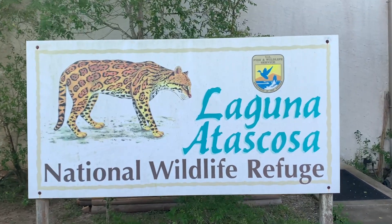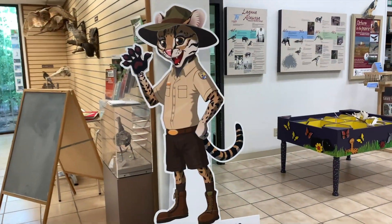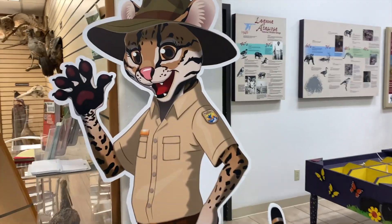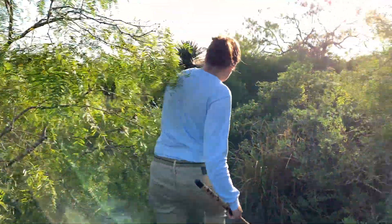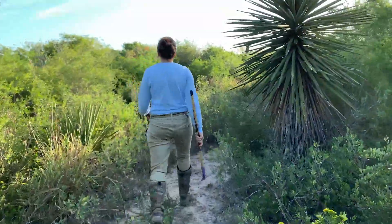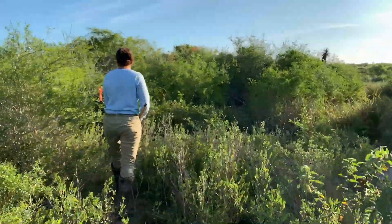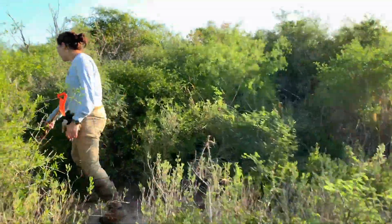The ocelot monitoring program at Laguna Atascosa takes place each fall, winter, and early spring when the weather is tempered enough for humane trapping. Each year, refuge staff attempt to trap and radio collar 5 to 10 ocelots so biologists can monitor the cats' movements and learn more about their habitat needs, movements, health, breeding, and life history.